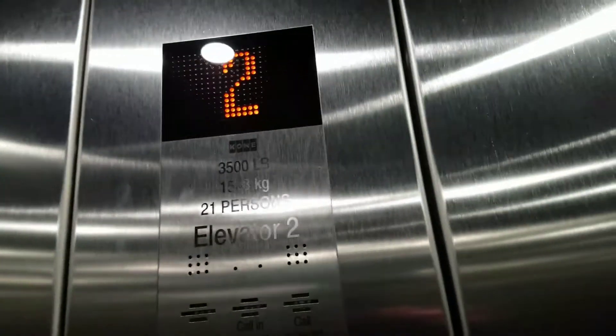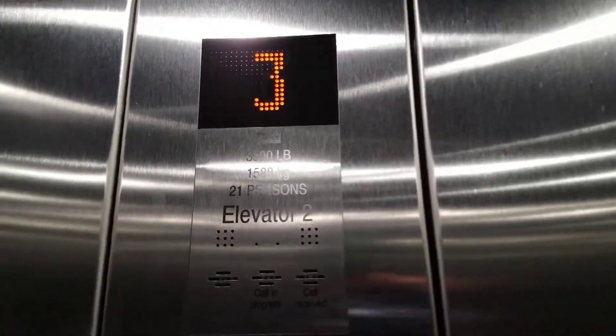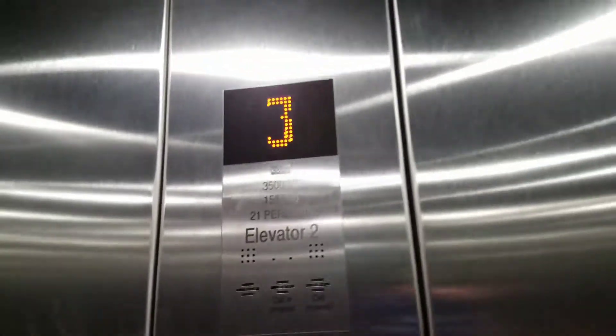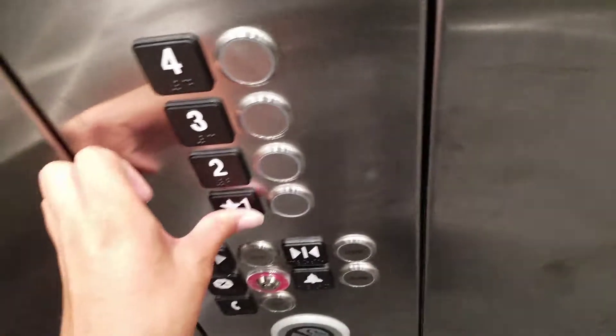Three. Wow, these are nice. Buttons are burned out.